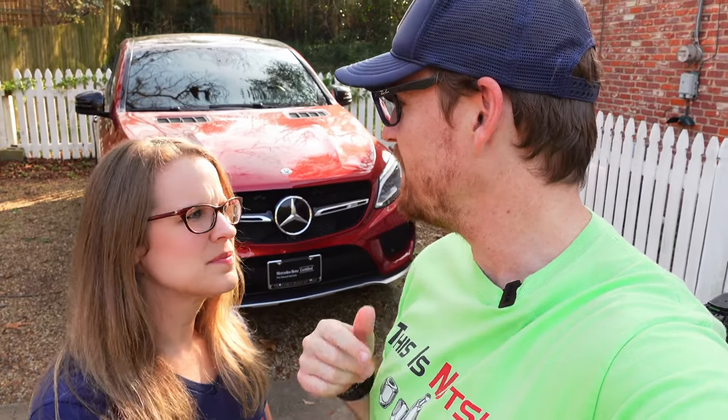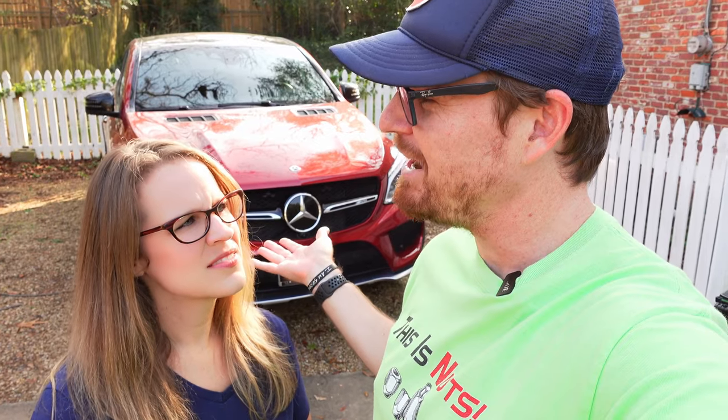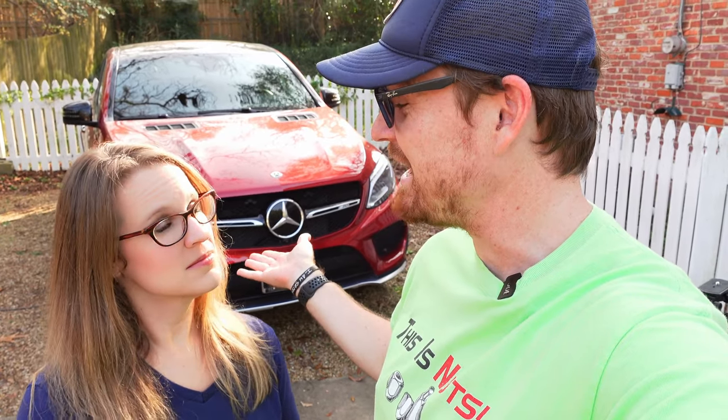All right Gearheads, so behind us here we have a 2019 Mercedes-Benz AMG GLE 43 4MATIC with the V6 bi-turbo under the hood. I want to get your thoughts and opinions on a very interesting styled and controversial segment, and that is the SUV coupe.